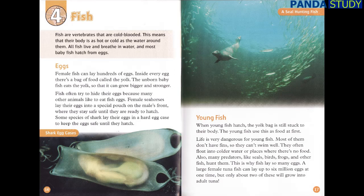Young Fish. When young fish hatch, the yolk bag is still stuck to their body, and they use this as food at first. Life is very dangerous for young fish. Most of them don't have fins, so they can't swim well. They often float into colder water or places where there's no food. Also, many predators like seals, birds, frogs, and other fish hunt them. This is why fish lay so many eggs. A large female tuna fish can lay up to six million eggs at one time, but only about two of these will grow into adult tuna.